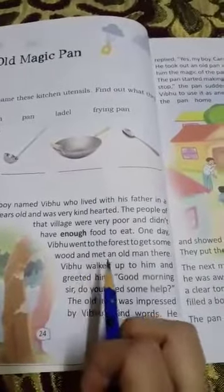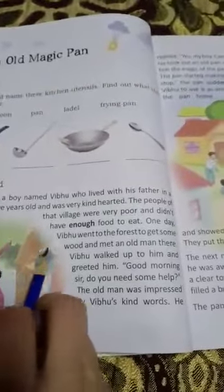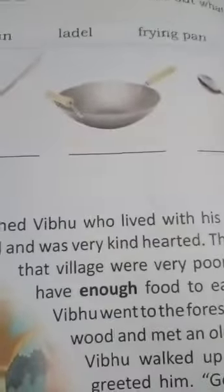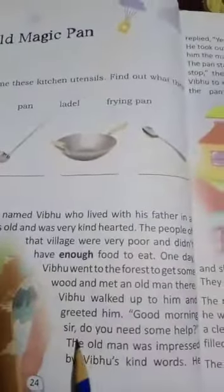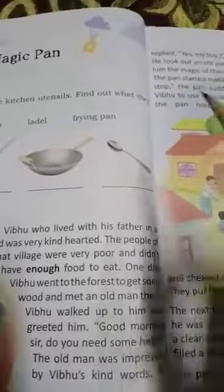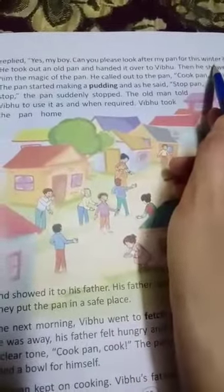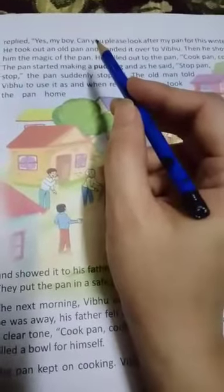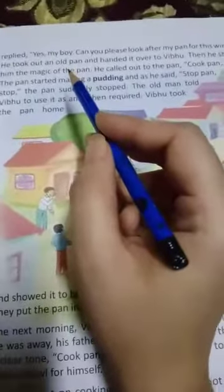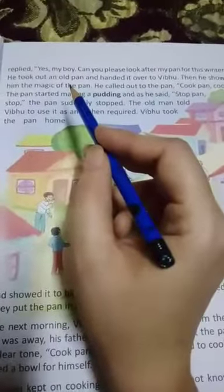Vipu walked up to him and greeted him — 'Good morning sir, do you need some help?' The old man was impressed by Vipu's kind words. He replied, 'Yes my boy, can you please look after my pan for this winter?' The old man was very happy to hear such kind words and said, 'Yes yes my boy, please look after my pan.'